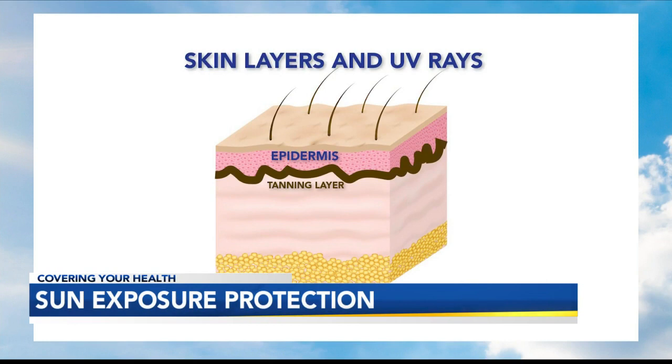Let's start with your skin. The epidermis is the upper layer and contains the hair follicles and the cells that tan. Below that is the dermis, which contains collagen and other support structures.